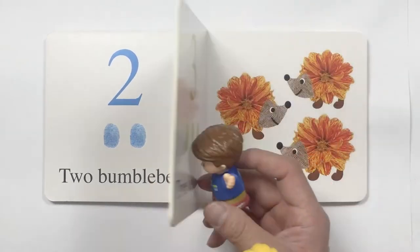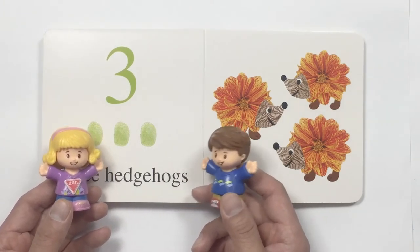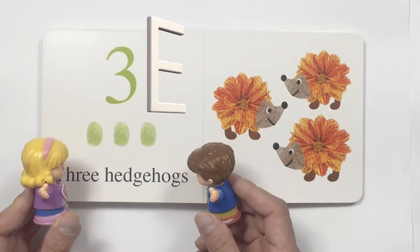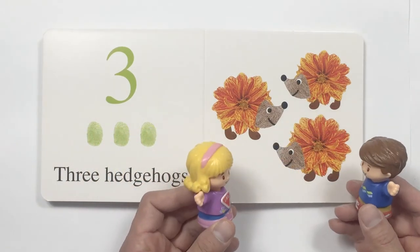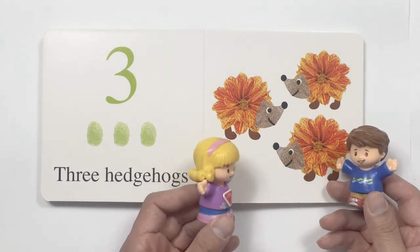Look at this. It is number three. Yeah, number three. It looks like a backwards E. And it is three hedgehogs. Look at them. They're very unique. Yes, their bodies are made of flowers.